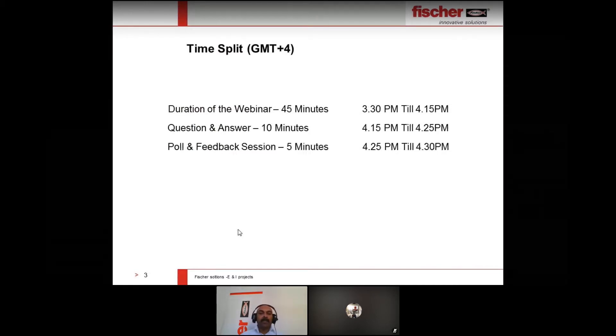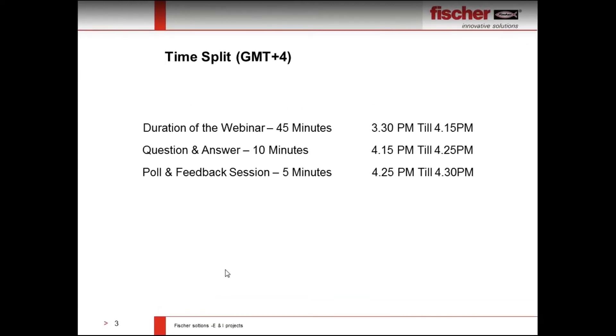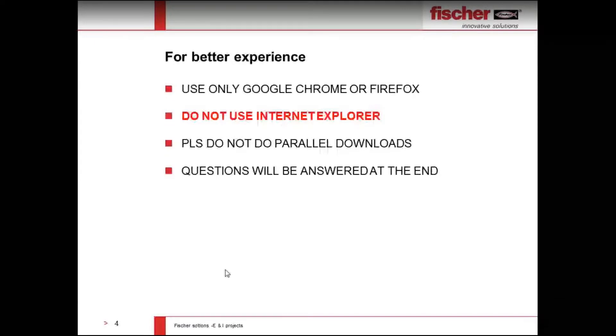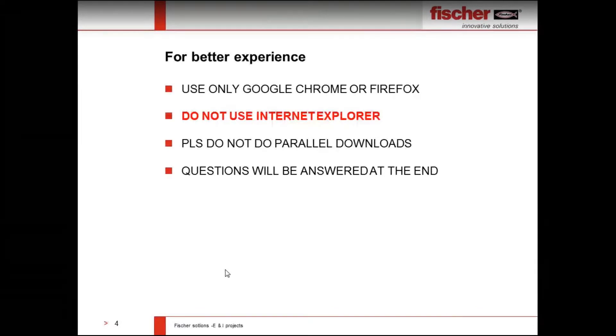This webinar will be 45 minutes in duration, with a 10-minute question and answer section. The last five minutes will be for polls and feedback sections — please participate, as your feedback is very important for us. For a better experience, use only Google Chrome or Firefox, do not use Internet Explorer. Please avoid parallel downloads as it may interfere with video and audio quality. Questions will be answered at the end for smooth flow of this webinar.